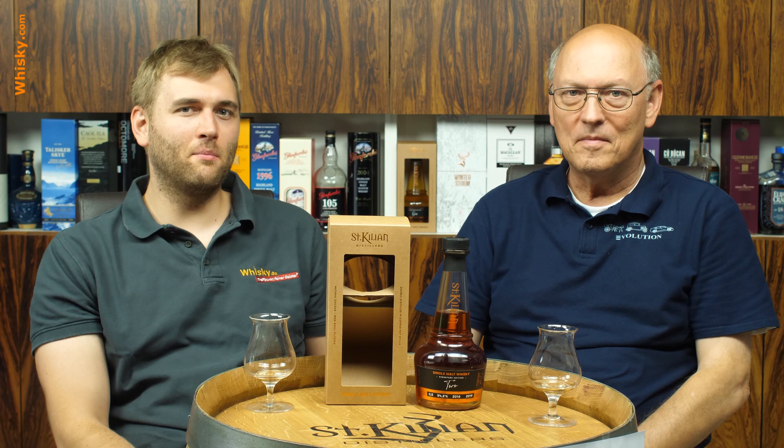Thank you very much for watching. If you found this video interesting, please feel free to share it with your friends, and see you next time.